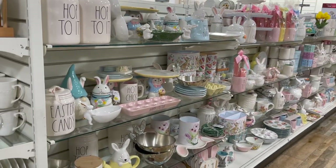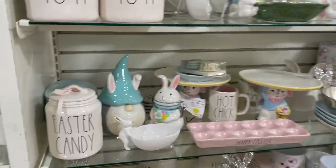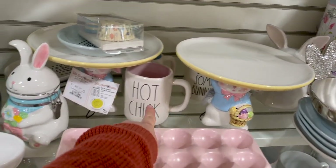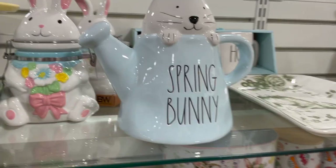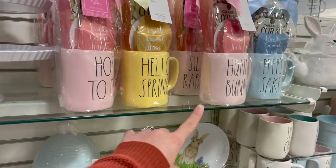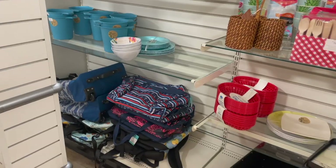If you guys are into Rae Dunn, my Home Goods has it completely stocked. There's a cute little Easter candy jar, some mugs, and a 'Hot Chick' mug — love it. There's a spring bunny back there, some cute ones out, and they even have these little gift baskets out too.